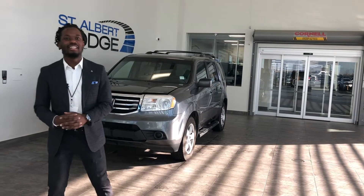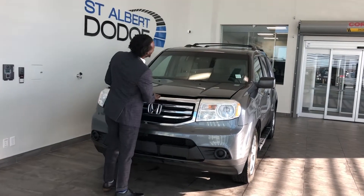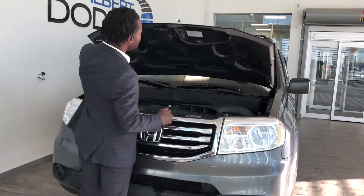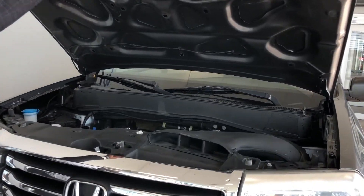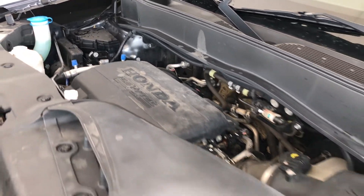With only 127,000 kilometers on it, you know you're in a good position. This thing is packed with a 3.5 liter iVTEC engine and an 8-speed automatic transmission, so you know you are good as gold and ready to tackle those streets.